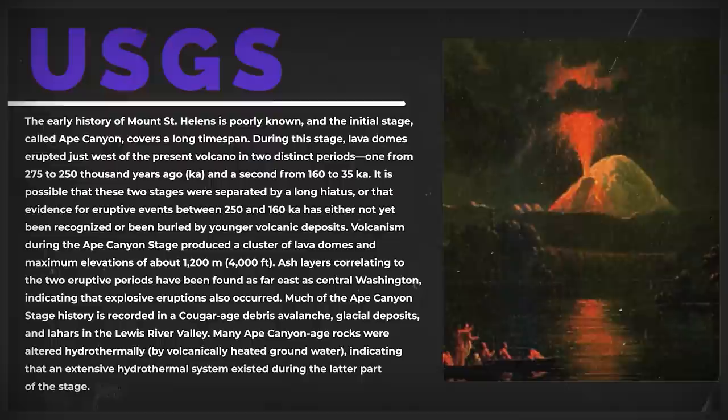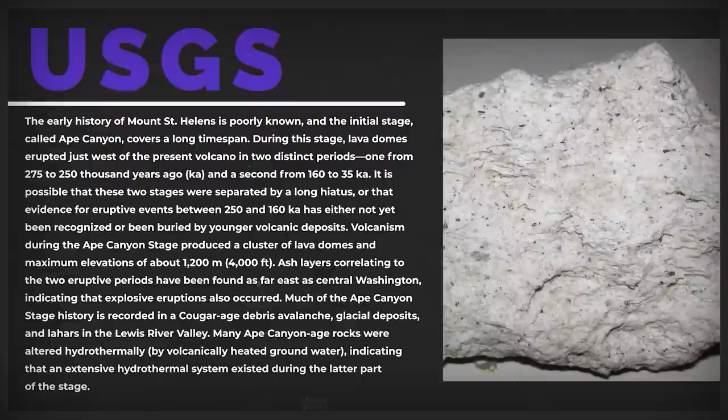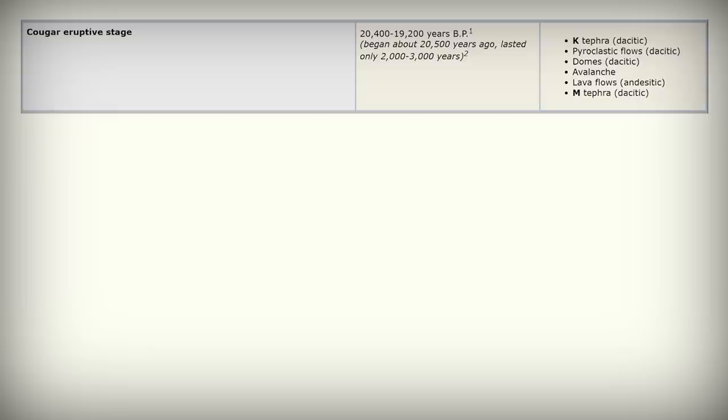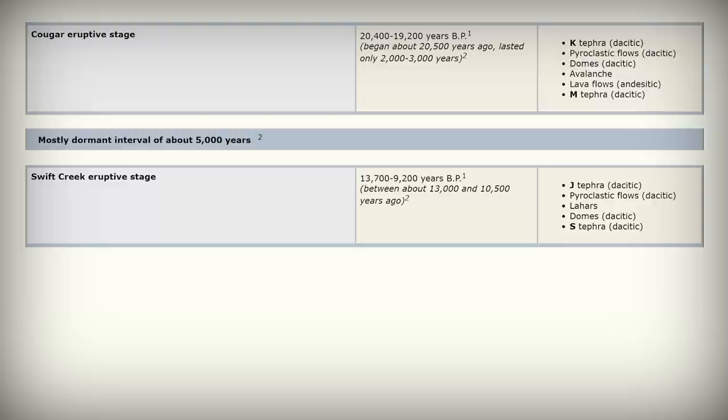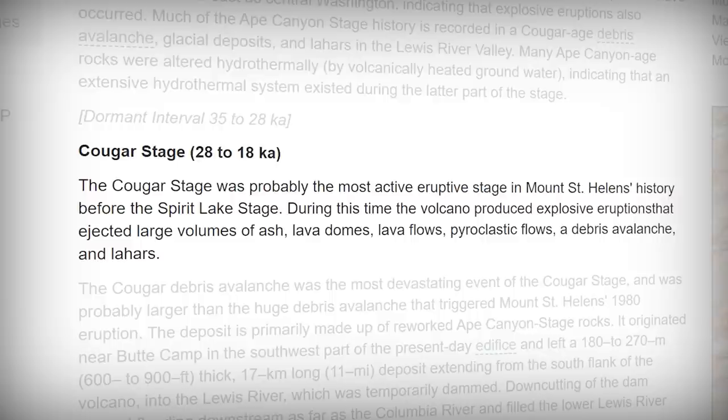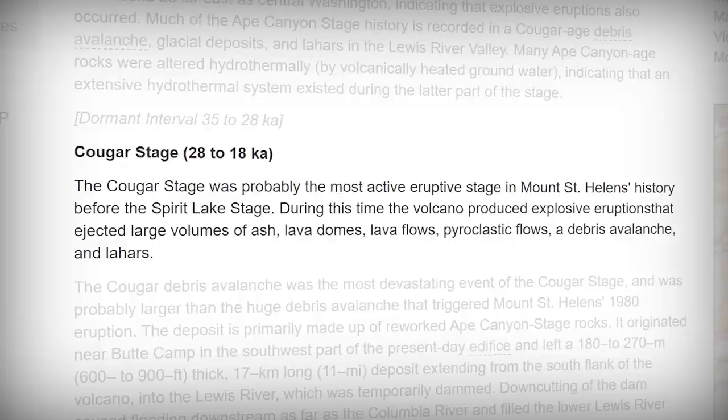Much of the Ape Canyon stage history is recorded in a Cougar Age debris avalanche, glacial deposits, and lahars in the Lewis River Valley. Many Ape Canyon Age rocks were altered hydrothermally by volcanically heated groundwater, indicating that an extensive hydrothermal system existed during the latter part of the stage. The Cougar eruptive stage lasted two to 3,000 years, followed by another dormant interval, then the Swift Creek eruptive stage, then a dormant period, then six eruptive periods making up the Spirit Lake eruptive stage. The Cougar stage was likely the most active St. Helens had been before the Spirit Lake stage.